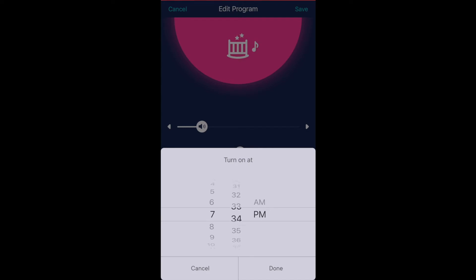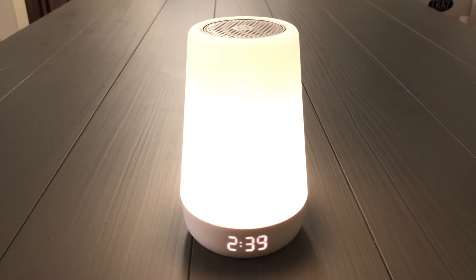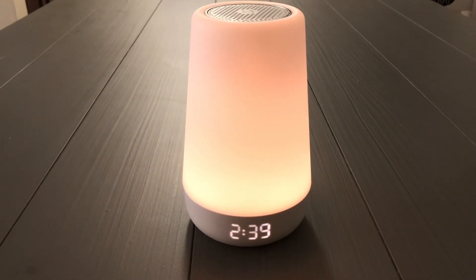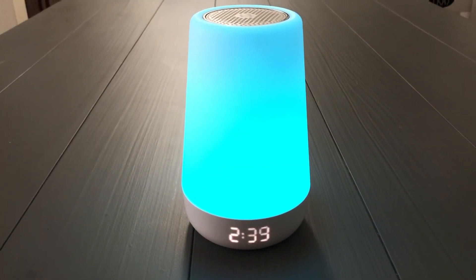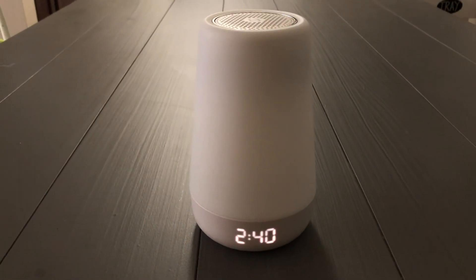It also has a rise option so that whenever he wakes up, he knows it's time to get the day started — you can set a light and color for that time too. What I really love about the Hatch Baby Plus is the night light feature. I was thinking about getting a night light that you plug into the wall, old school, but this right here kills two birds with one stone. As many colors as you want, turns on and off when you want — you can't beat that.